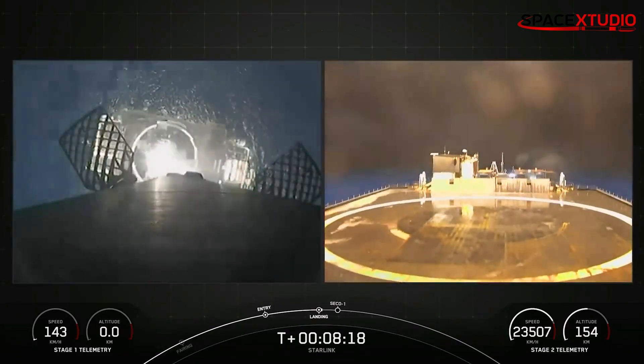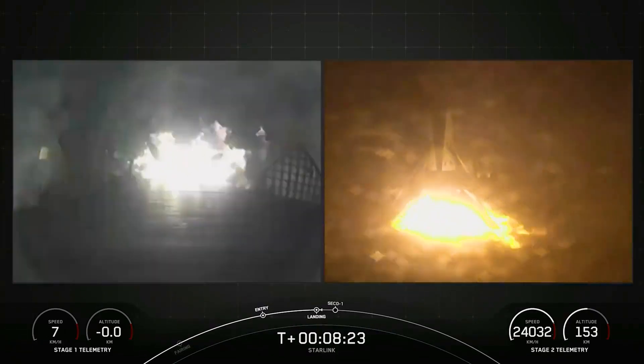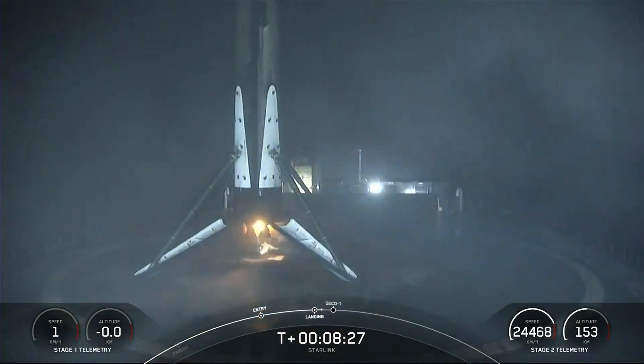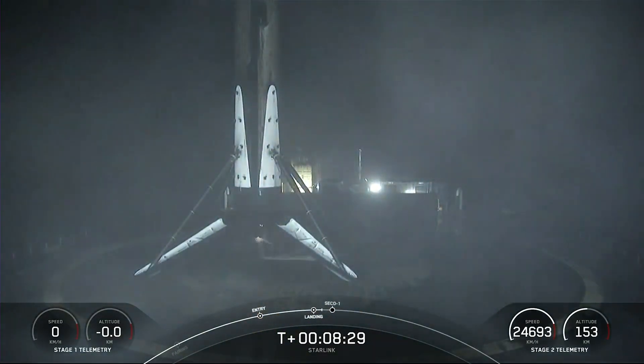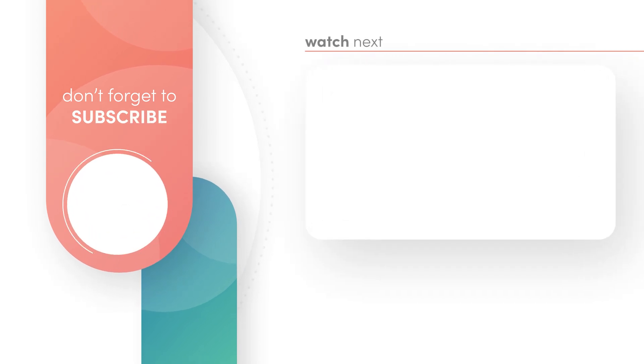The first stage Falcon 9 booster B1080 was on its third flight and successfully landed following stage separation. SpaceX has a 100% recovery rate for its first stage Falcon 9 boosters so far this year. Thank you for watching and I'll see you in the next video.